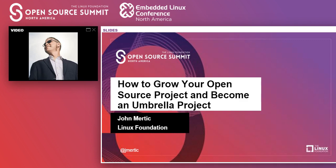Welcome everybody, and good afternoon. Hopefully you've had an enjoyable open source summit virtual experience. Thank you for coming to this talk. I'm going to talk today about growing your open source project to become an umbrella project and what that looks like, from the perspective of a project that I've worked with — the Open Mainframe Project — that went through this process.